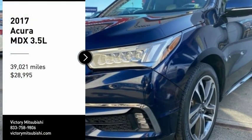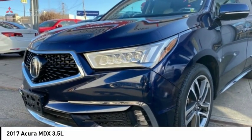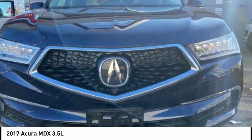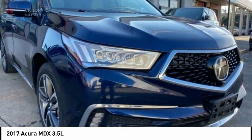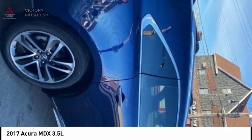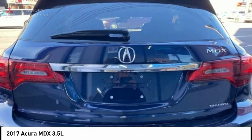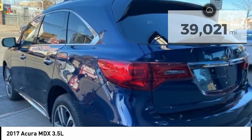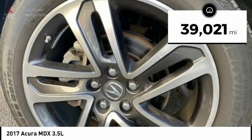Looking for the right vehicle? Check out the 2017 MDX. The Acura MDX is a wonderful choice if you're looking for a mid-size luxury crossover SUV. Thanks to its high safety scores, a strong engine, all-around utility, and capable handling, and is priced below $30,000, this vehicle has less than 40,000 miles.